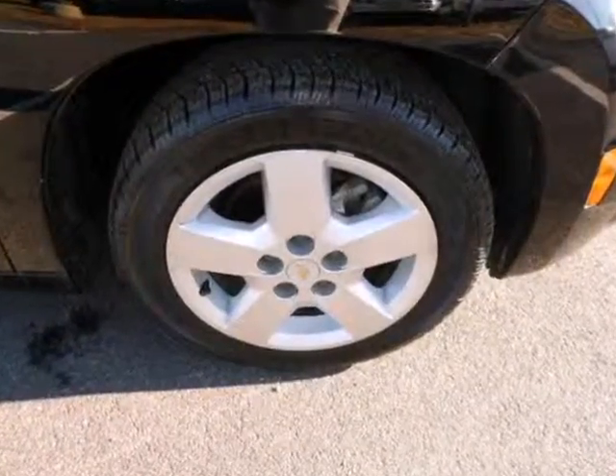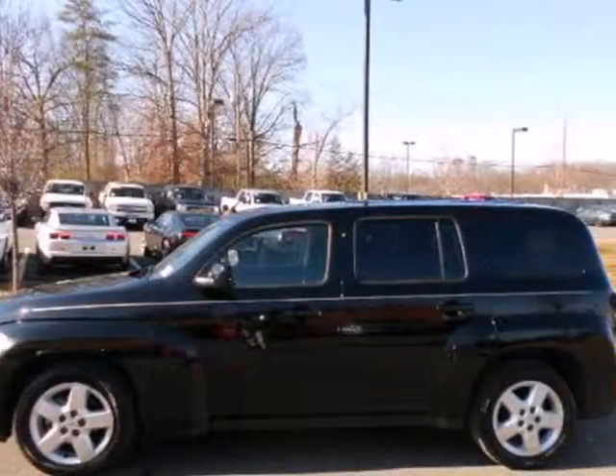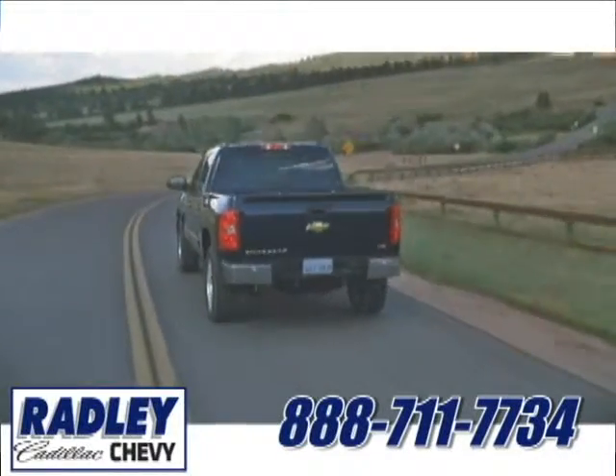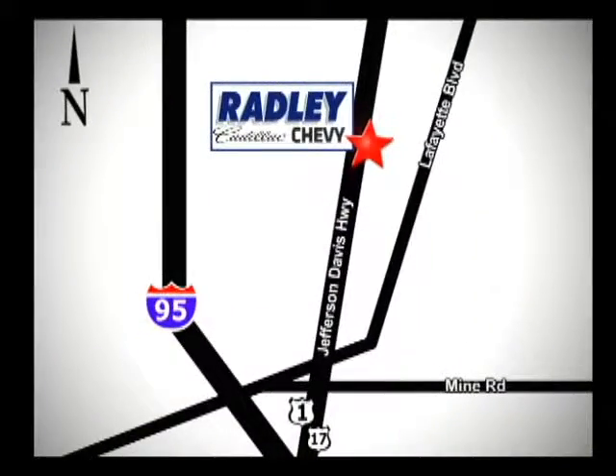With so many standard features and its rock solid build quality, you'll always feel safe and secure in the Chevy HHR. We have a huge selection, exceptional customer service, and the exclusive low price guarantee. You're conveniently located at 3670 Jefferson Davis Highway in Fredericksburg, Radley Cadillac Chevrolet.